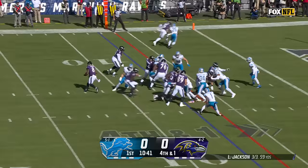Fourth and one. A fake. Jackson. Room. First down. Touchdown.